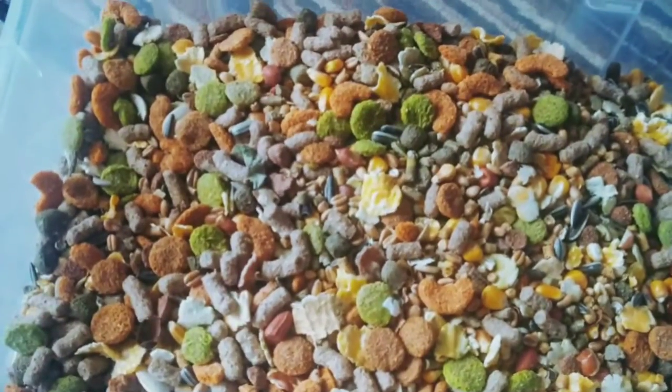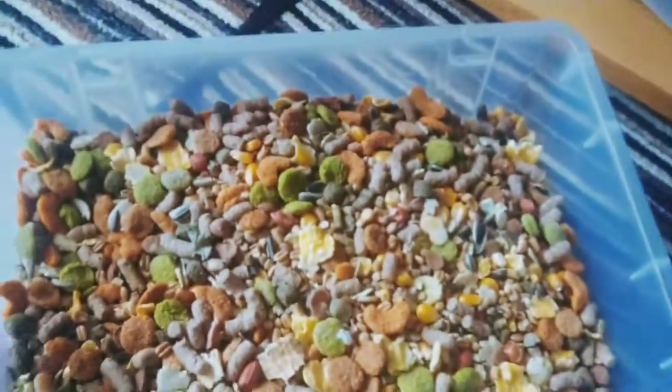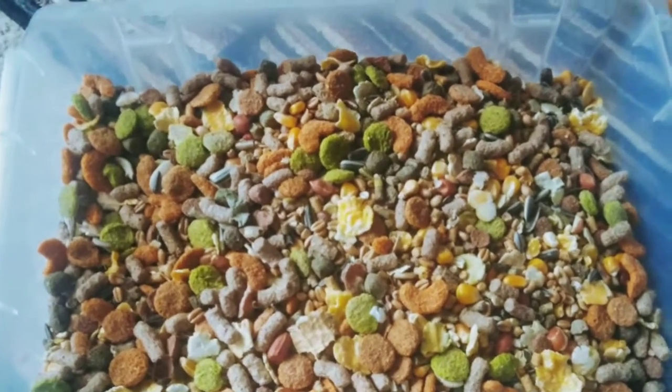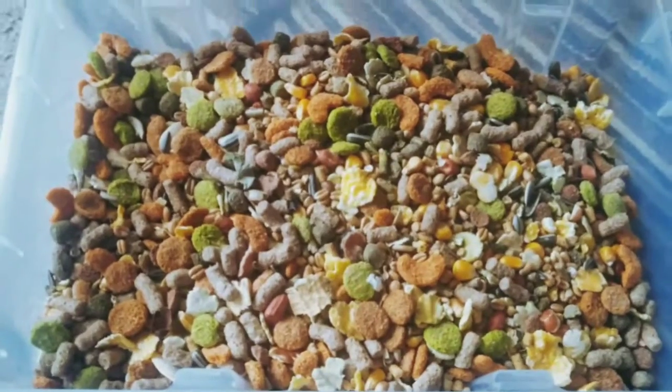Moving on to his food bowl now with all of his food in it. This box is from Home Bargains, so it is quite big. This is where I keep all of his food — it's just basically hay hamster food, which I've always fed him.